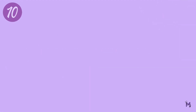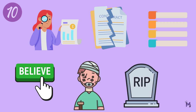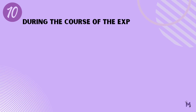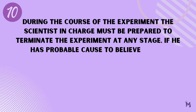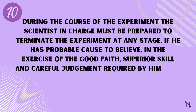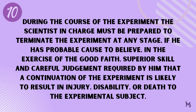The last principle basically states that the investigator in charge should be prepared to terminate the experiment if, at any stage, they have reason to believe the experiment can injure or be deadly for the patients. It states that, number ten: during the course of the experiment, the scientist in charge must be prepared to terminate the experiment at any stage if he has probable cause to believe, in the exercise of good faith, superior skill, and careful judgment, that a continuation of the experiment is likely to result in injury, disability, or death to the experimental subject.